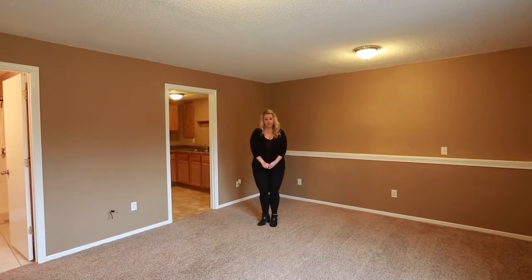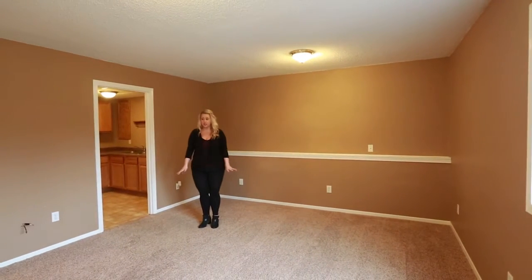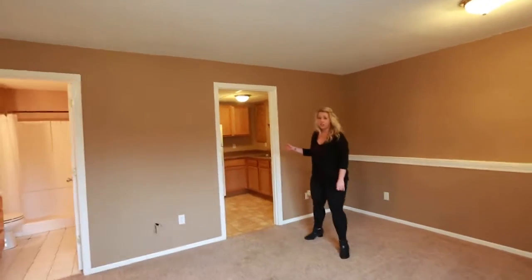We are now in the lower level. I am standing in the living room of the lower level — it's very large, lots of room for furniture. To my right here, this is a unique feature in this home.